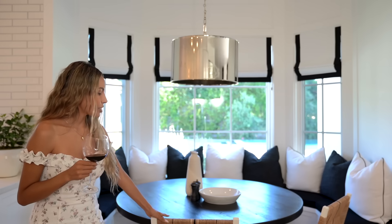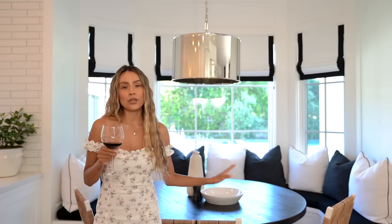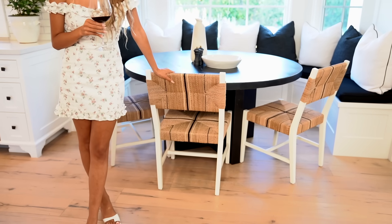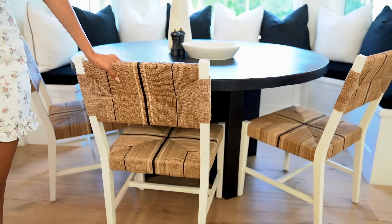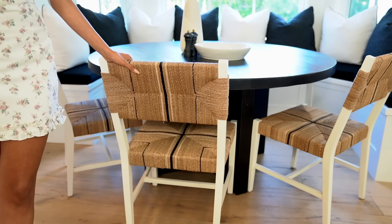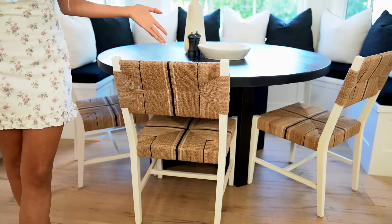These chairs are so pretty for the space. They're from Serena and Lily — I will link it down below. They have a very casual vibe to them, and this weaved texture really ties in all the other types of earthy weave texture vibes I have going on throughout the house.